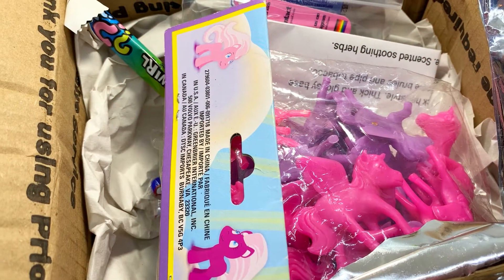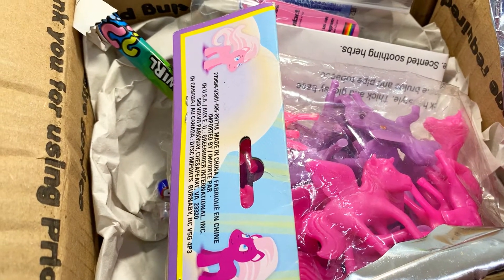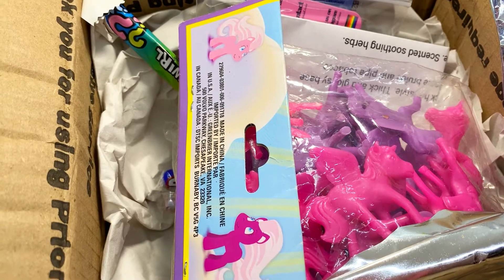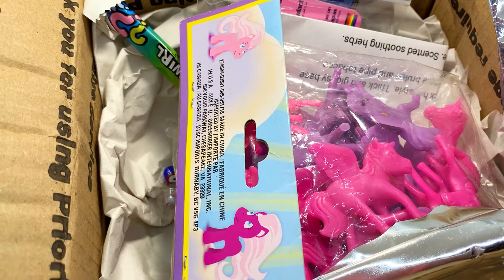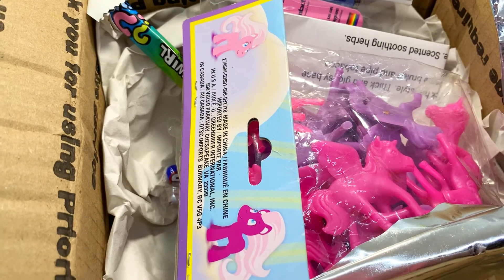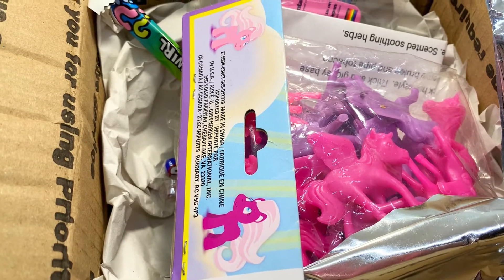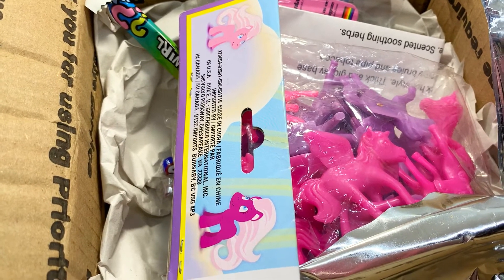Hey guys, what's up! It's Stacy from Cloud9 Slimery and I'm back here today with another YouTube review. Today I have a review for a trade I did with Softpunk Slime — I'll go ahead and leave the link to their Instagram and everything down below, be sure to check them out. We ended up trading three slimes.